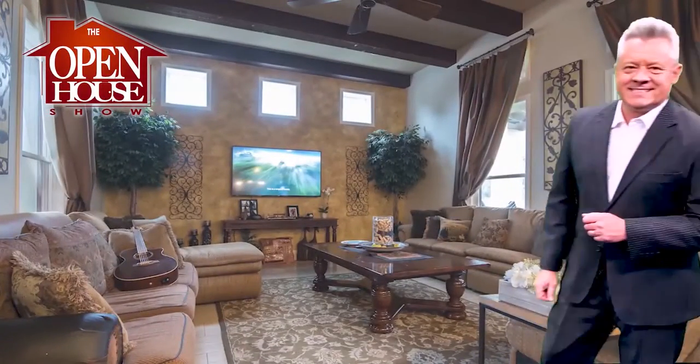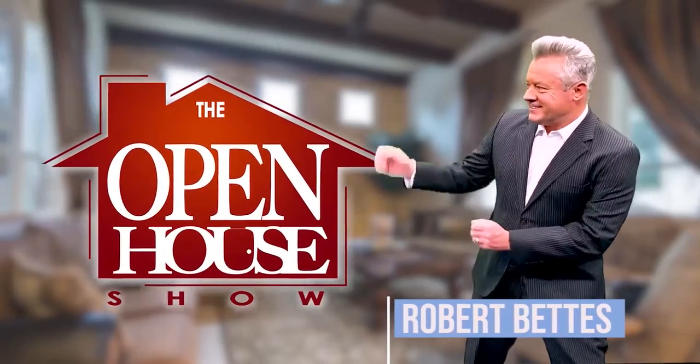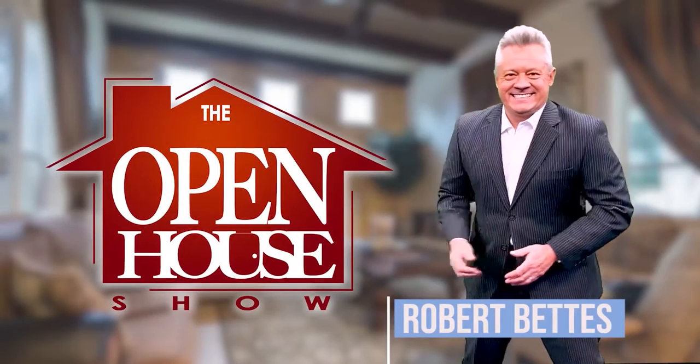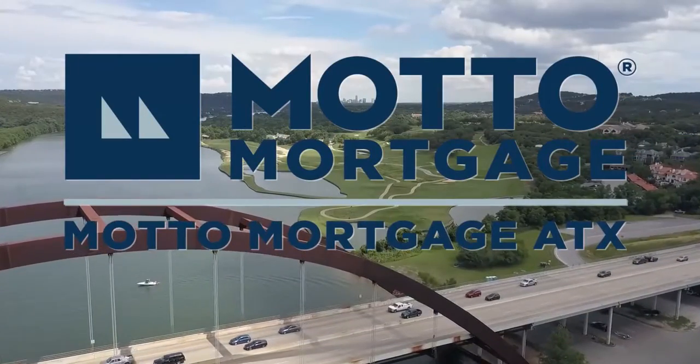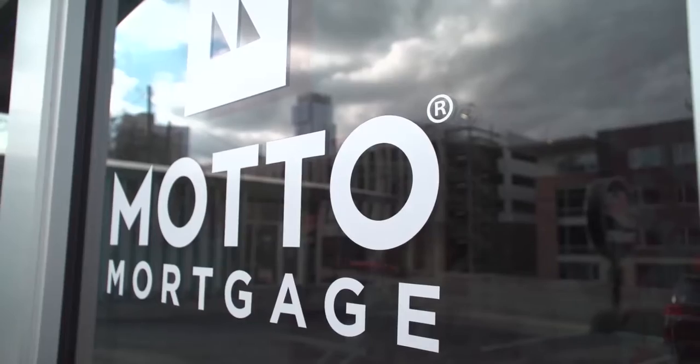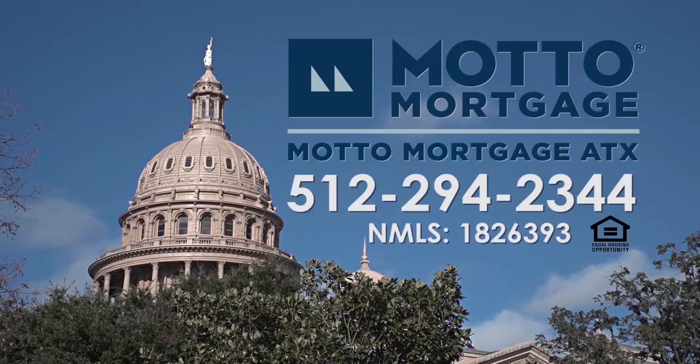Welcome to The Open House Show, the original real estate and entertainment home program with host Robert Fettis. Sponsored by Model Mortgage ATX. Austin is a competitive home-buying environment, so trust the experience and connections of the Model Mortgage ATX team — powerful relationships with over 20 lenders and dedicated mortgage officers. Call Model Mortgage ATX at 512-294-2344.